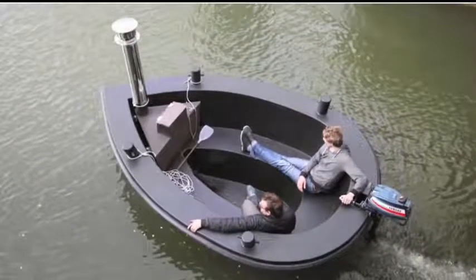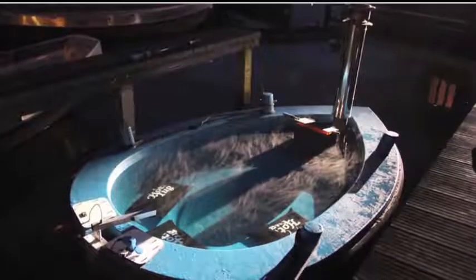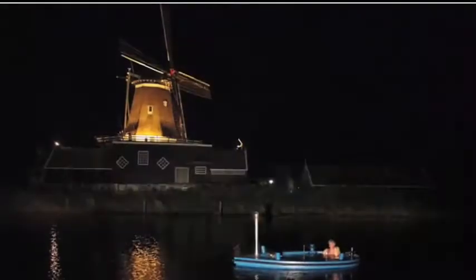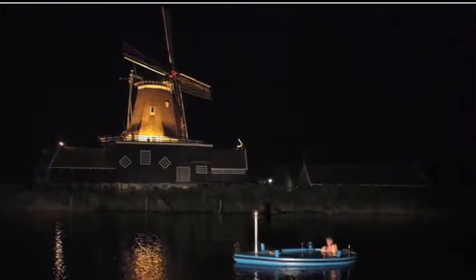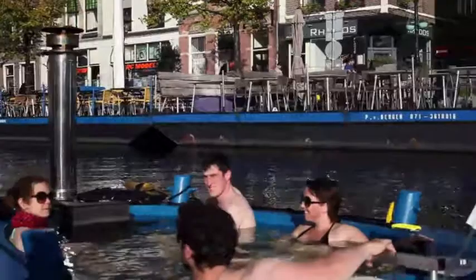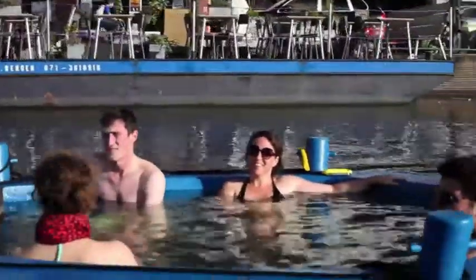Buyers can choose to purchase it with an electric motor or opt for another version with an outboard motor. It can carry two thousand liters of water, taking approximately three hours to completely fill. The water stays at one hundred point four degrees Fahrenheit regardless of surrounding air temperature. Can you see yourself being in a hot tub?